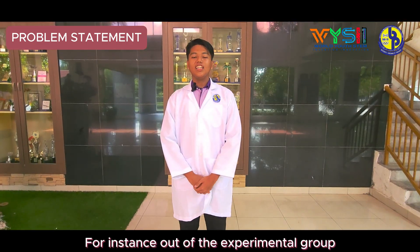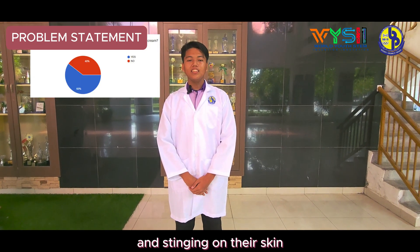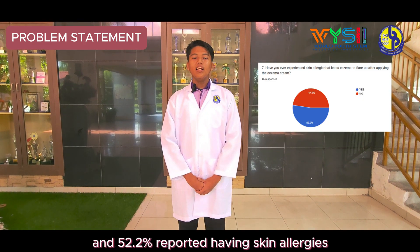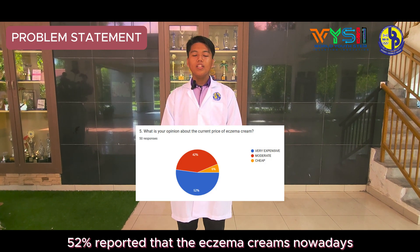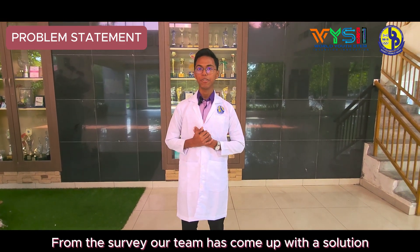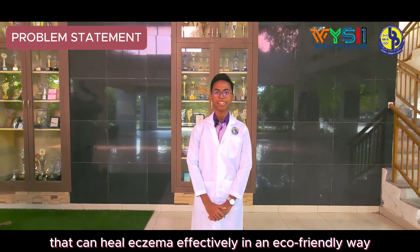For instance, out of the experimental group, 60% reported experiencing burning and stinging on their skin after using eczema cream, and 52.2% reported having skin allergies that caused their eczema to flare up. In addition, 52% reported that eczema creams nowadays are very expensive. From the survey, our team has come up with a solution by introducing Camelage, which can heal eczema effectively in an eco-friendly way.